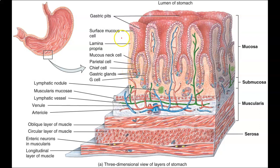We see surface mucus cells, mucus neck cells, parietal cells, chief cells, gastric glands, and G cells. There are several cells which produce mucus, and it makes sense — we need an abundance of mucus throughout the stomach.